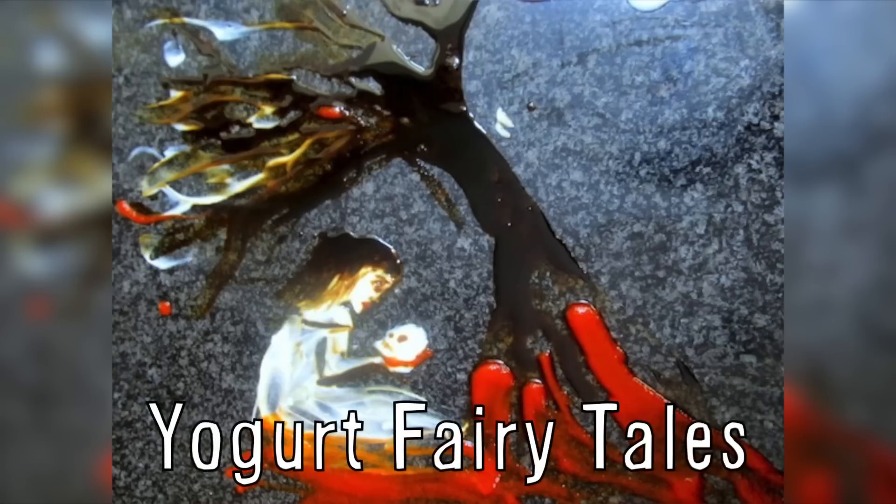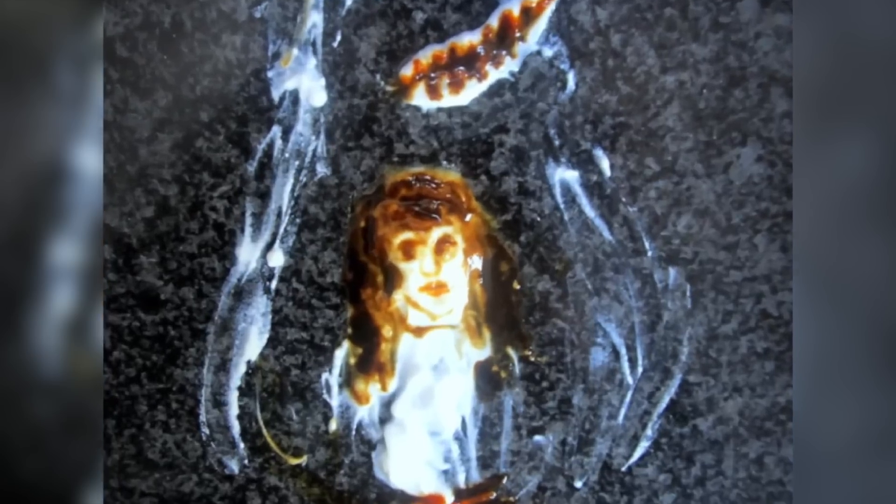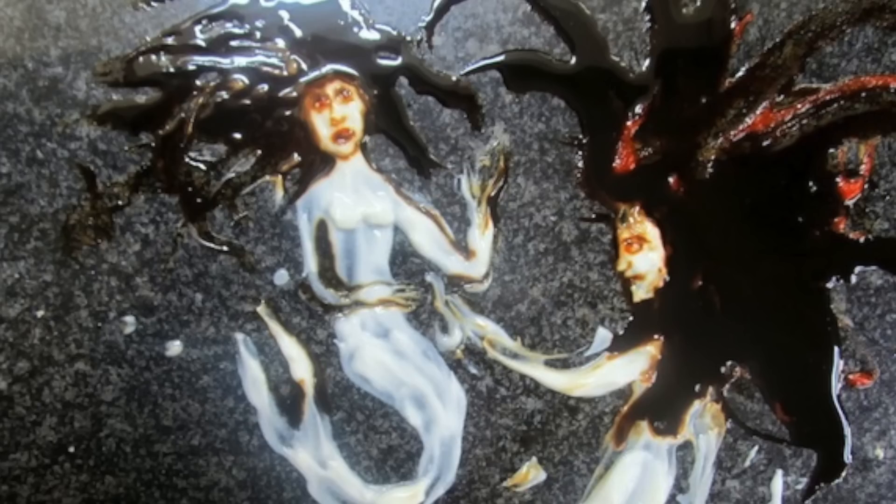Artist Natalie Eve Garrett created this series of fairytale art made out of yogurt, including characters like Goldilocks, Rapunzel, Little Red Riding Hood, and The Little Mermaid.